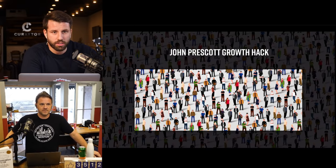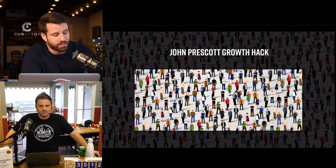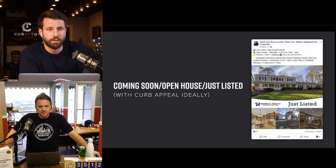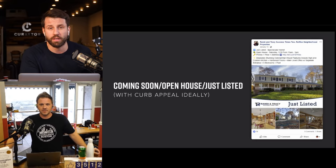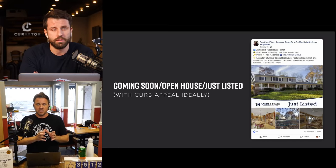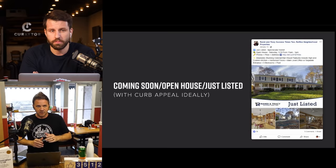Tip number three: using listings to generate leads. Every agent marketing their business should use their listings to generate leads, but even in 2019 the vast majority do a terrible job at turning listings into leads. The biggest problem is they try to use software that auto-posts for them, which usually doesn't work as well as it could.